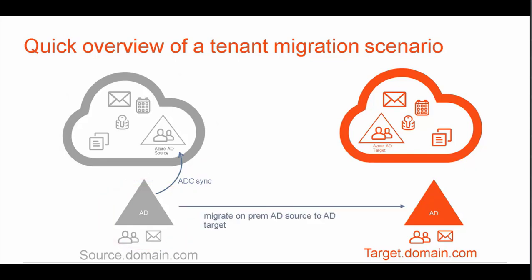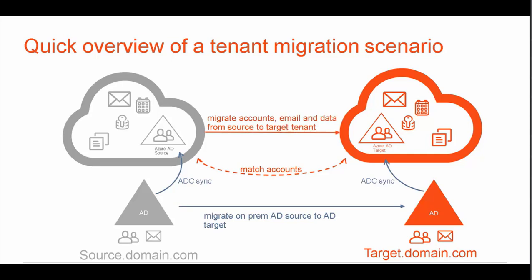The first thing they may consider is replicating their accounts from their on-prem AD from the source domain to the target domain. They'll then sync their target on-prem AD to Azure, leaving them with Azure AD accounts and mailboxes in both the source and target. They'll then need to match these accounts before migration and ensure there are no duplicates.